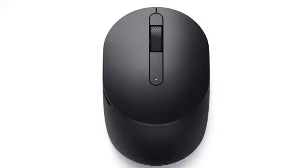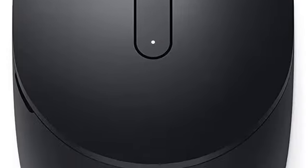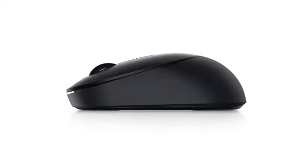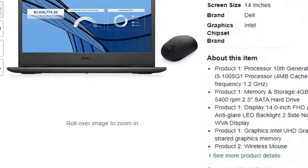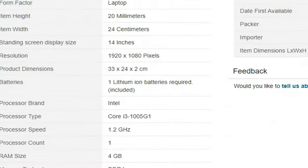Overall, this laptop is capable of multitasking but with a low configuration, meaning you can do every single task, but the performance will be a little less. With a little more performance needed, you can upgrade it.